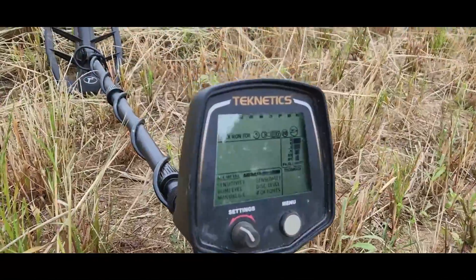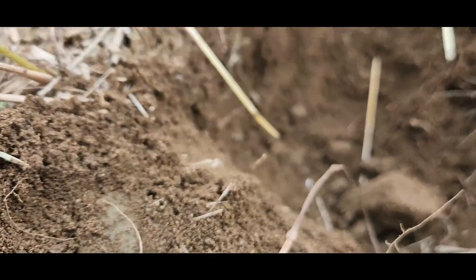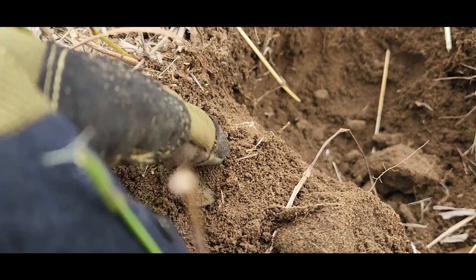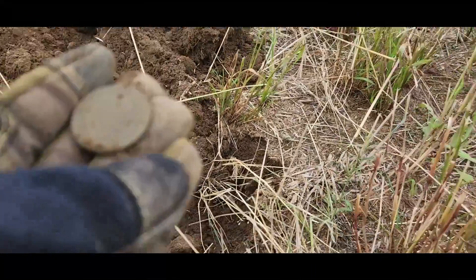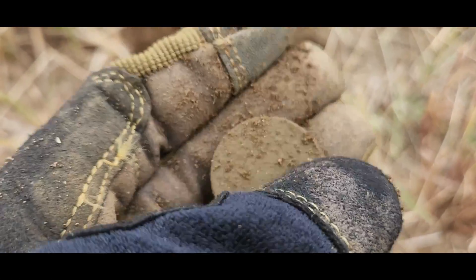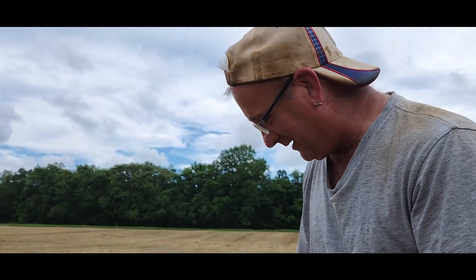Digging here with the T2, got a great 89 and then it turned into like a 60-something. I see something rounded — I don't know if it's a washer, a button, or a coin. Let's see together. It's a large cent! Dude, dude, dude — largey! Oh my goodness, I didn't think I was gonna get anything today. Check it out — largey! Yeah, it's like a Matron you pulled out of here.